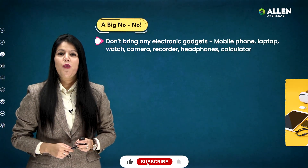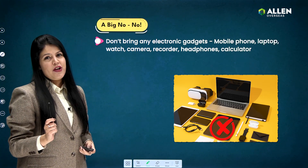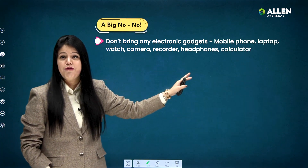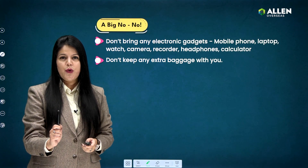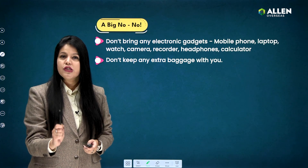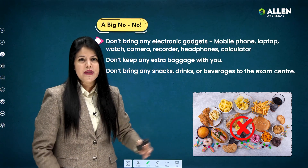Now for a big no-no: to avoid any malpractices, please follow these instructions. Do not bring any electronic gadgets to the examination hall — this includes mobile phones, laptops, watches, cameras, recorders, headphones, and not even a calculator. Don't bring any extra baggage with you; the exam center will not be held responsible if you lose anything or your luggage gets stolen.